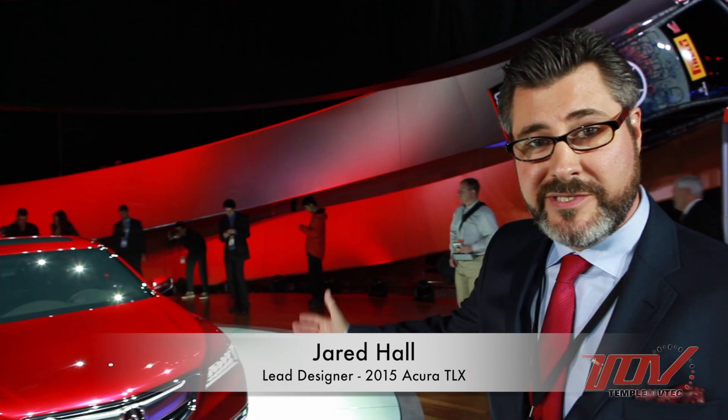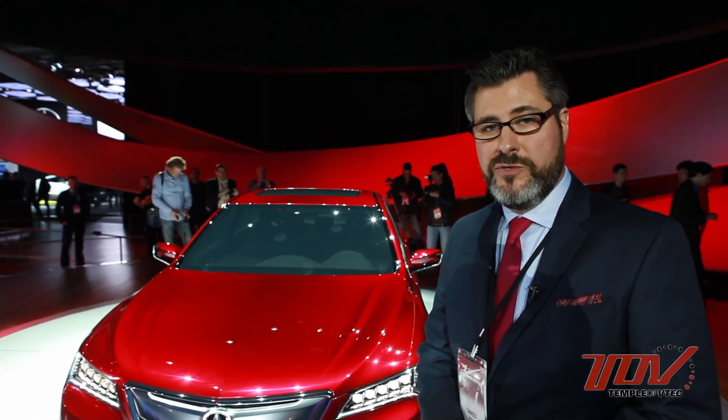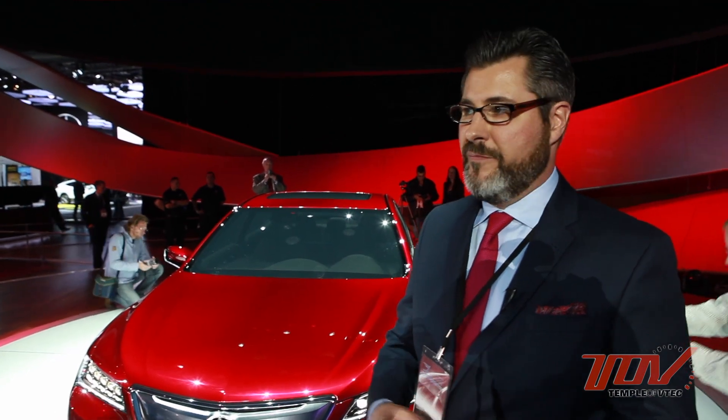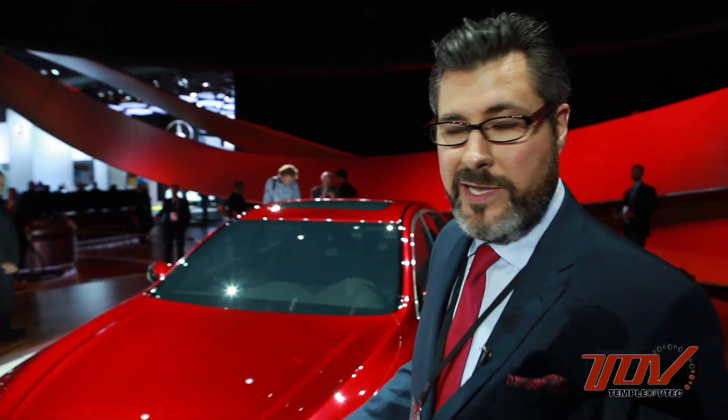This is the new Acura TLX prototype. We have a lot of new technology — two new engines, two new transmissions, as well as precision all-wheel steering and SH all-wheel drive. That's not really about styling, but what it does do for styling is really inspire us. It gets us excited about making a car that's very emotional and showcases all the good technology and high performance. Everything kind of comes from the mechanicals as well as the package and the layout.